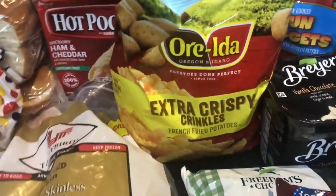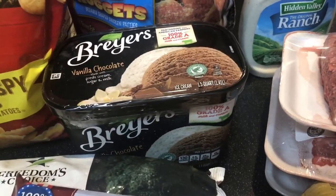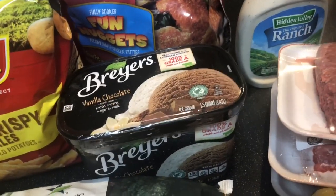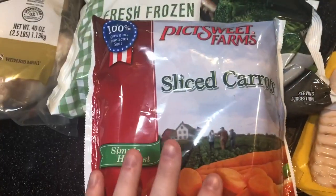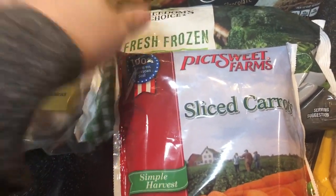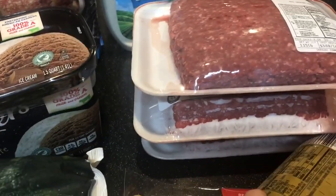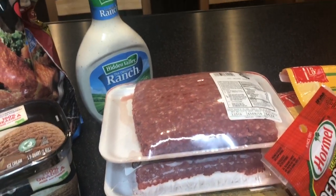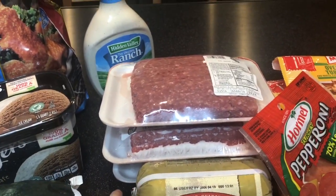I got french fries to go with our burgers when we do that. I got vanilla and chocolate ice cream — they had more exciting flavors but I couldn't decide, so I went classic. We got frozen broccoli and carrots. My husband doesn't eat many vegetables but we're trying baby steps with cooked broccoli. Had to grab ranch because we were out. And we have three pounds of 93% ground beef — we're planning burgers, tacos, and meatloaf.